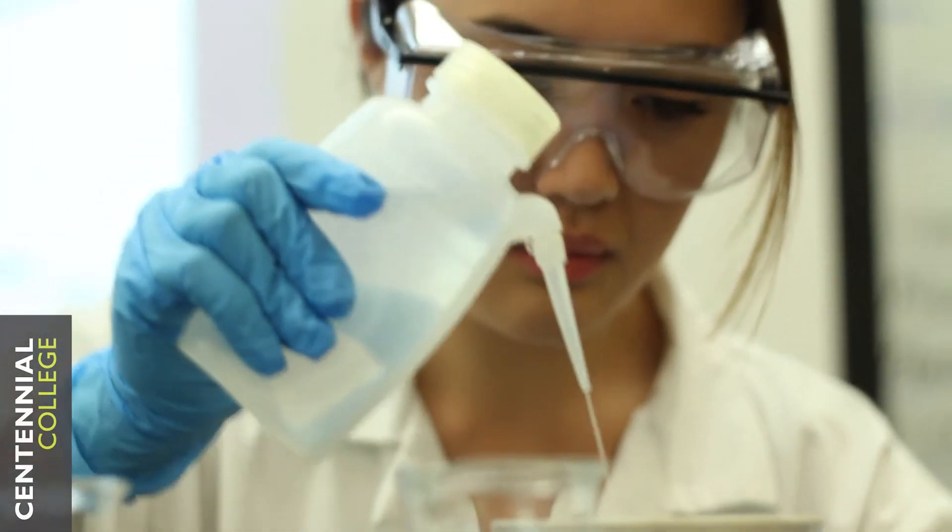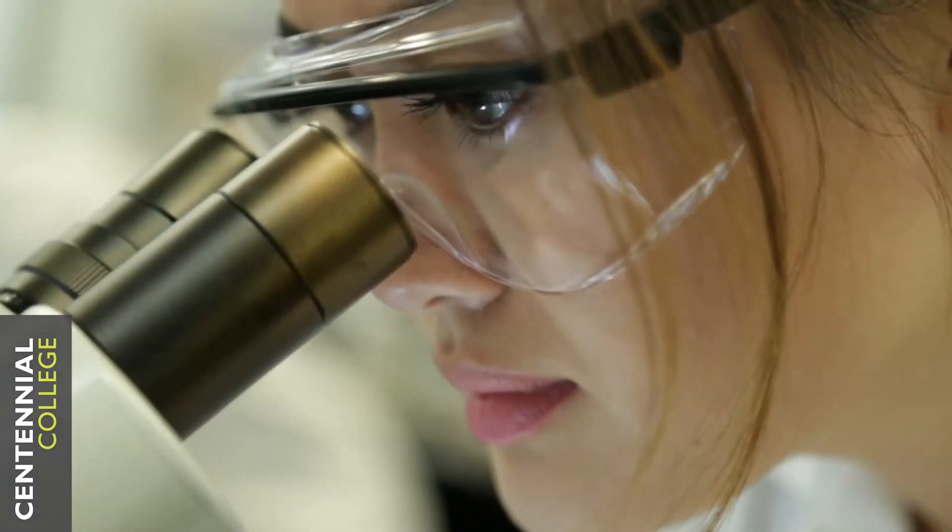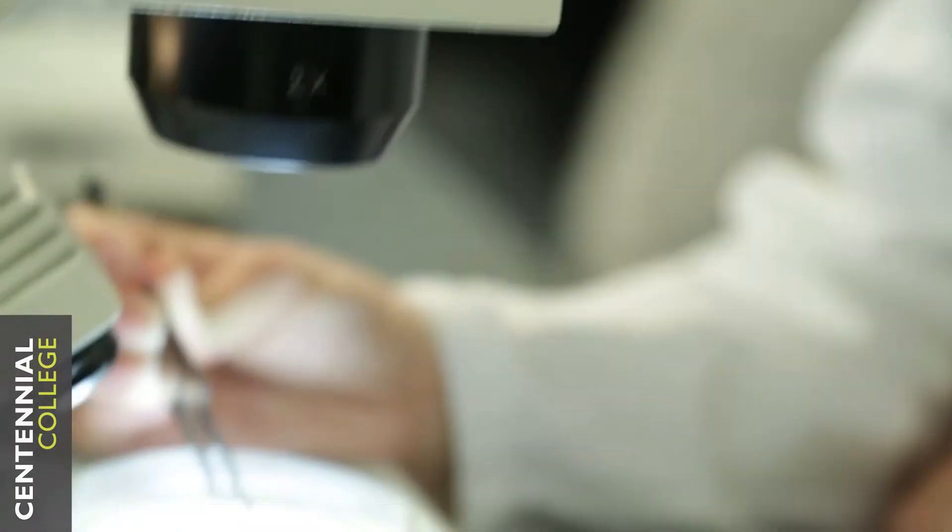I chose this program because after completing my degree at university, I found that I really lacked the practical skills needed to excel in the professional environment. So I knew that Centennial offered a great program for environmental technology after doing my research.